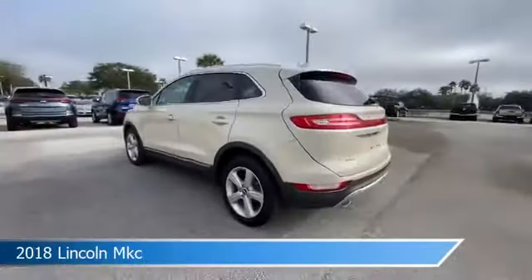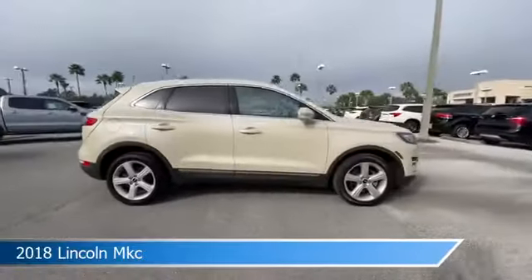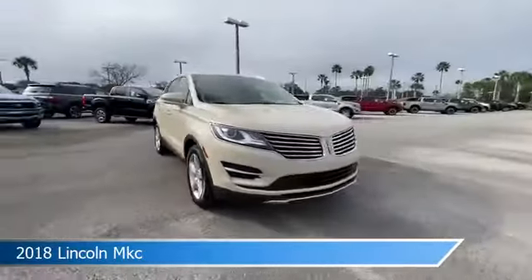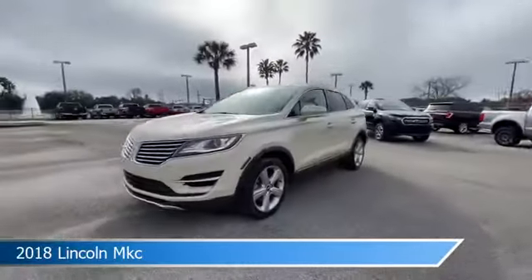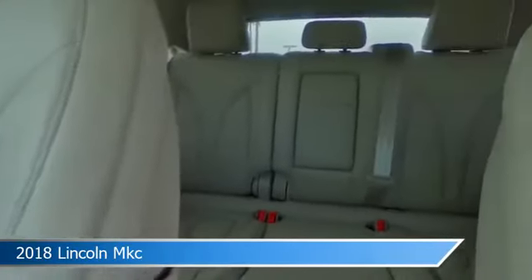Take a look at this 2018 Lincoln MKC. Equipped with an automatic transmission in ivory pearl metallic tri-coat, this car comes with some great features including alloy wheels, child safety locks, Android Auto, anti-lock brakes and more. Come in and check it out today.